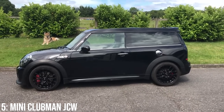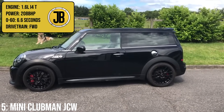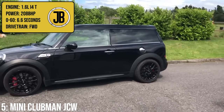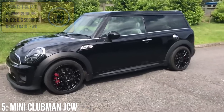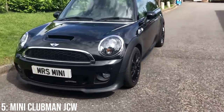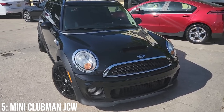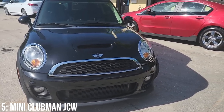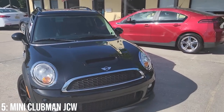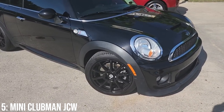Putting my biases to one side, the JCW is a properly cool little estate, with its 1.6 litre turbocharged inline-four engine making 208 brake horsepower, taking it to 60 in 6.6 seconds — not bad for a car that has been increased in size by 260 litres over the standard Mini Hatch. It gets all the performance parts you'd expect of the Mini Hatch JCW. From the B pillar forward they are exactly the same car, just lengthened, including its wheelbase, to fit that extra space in.